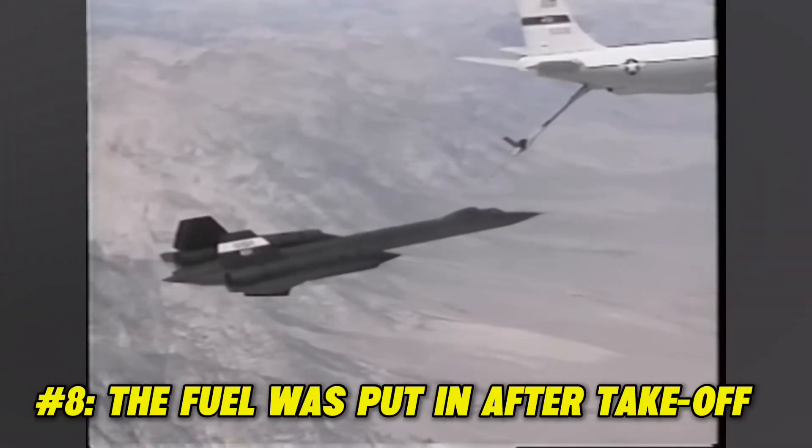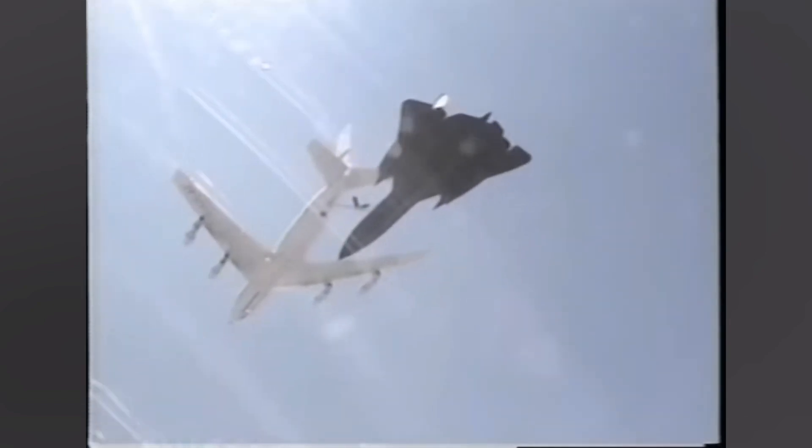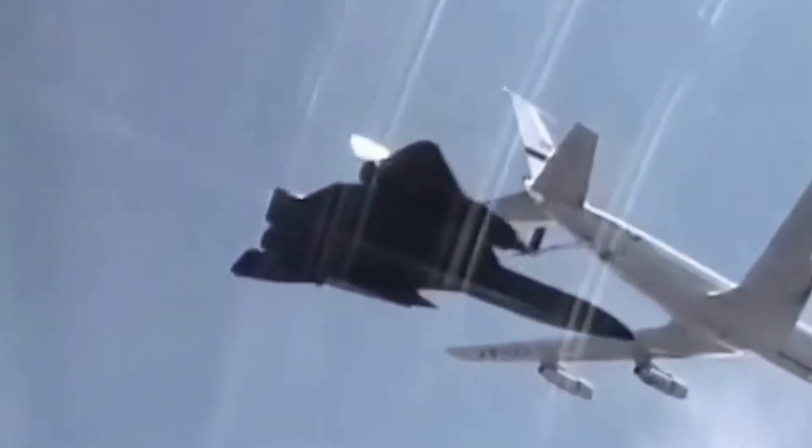Fact 8: The fuel was put in after takeoff. One of the main issues of the Blackbird was tire failure due to the 80,000 pounds of fuel on board. To prevent more accidents, a decision was made to cut the takeoff fuel to 40,000 pounds and then refuel in the air before the start of a mission.